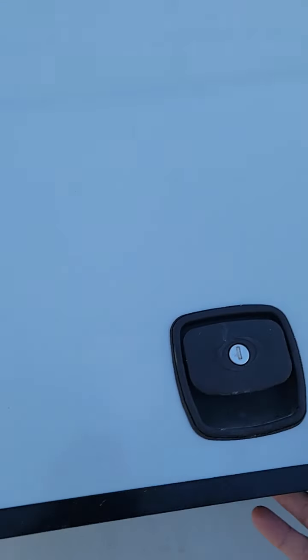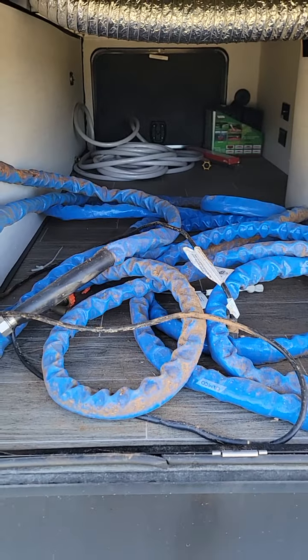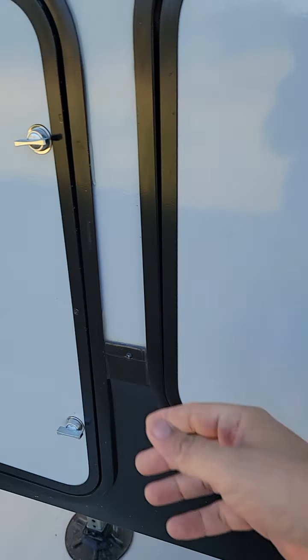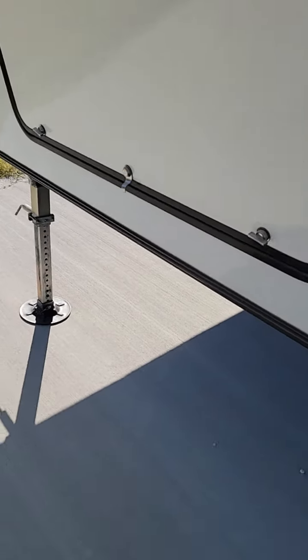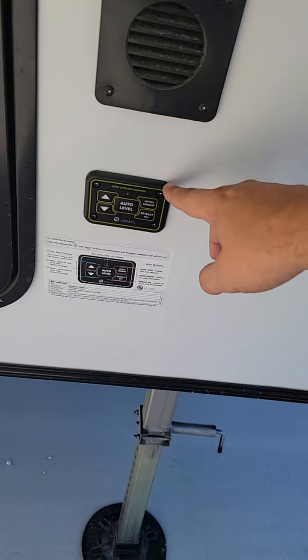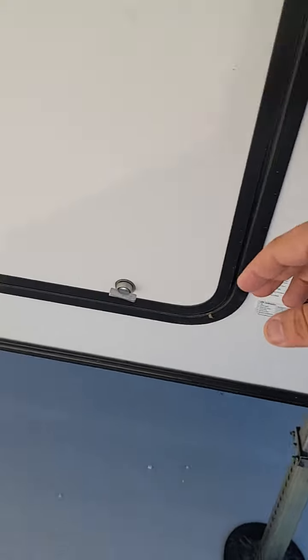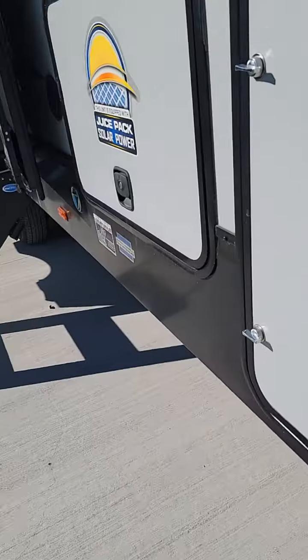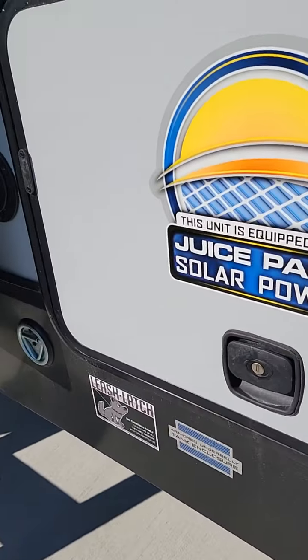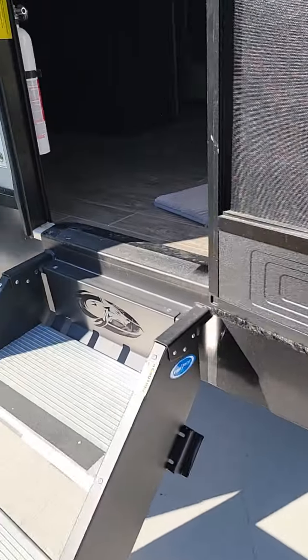In here is the pass-through storage — I've got a heated water hose and whatnot in there. This is where the propane tank is, and this is where you can put a generator. You've got the auto leveling system here, and that's where the battery disconnect is.